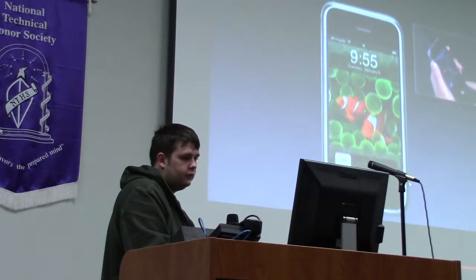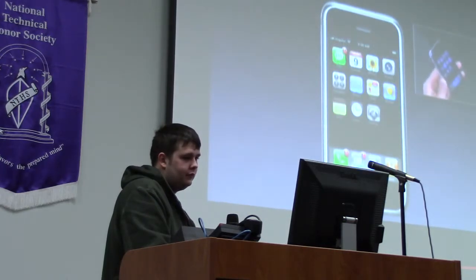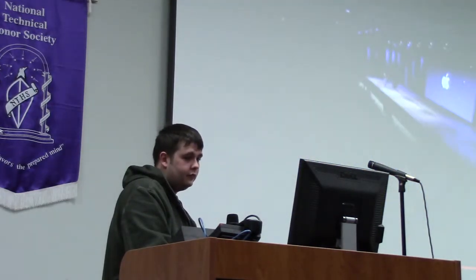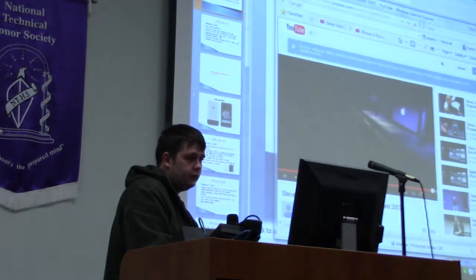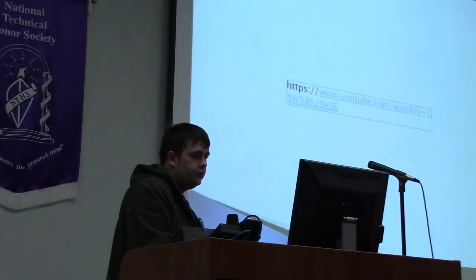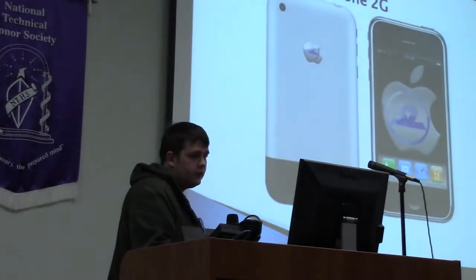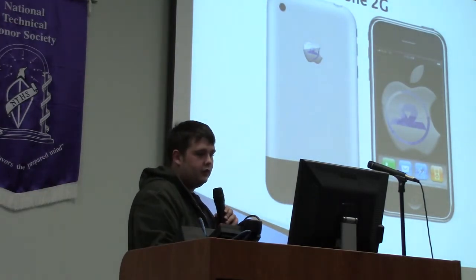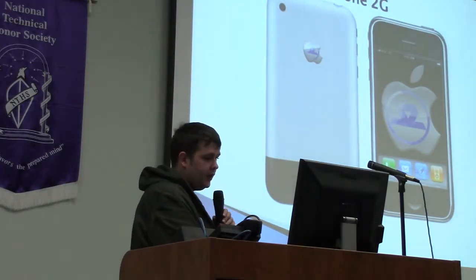To unlock the phone, I just take my finger and slide it across. Boom. And this is the home screen of iPhone, right here. This is what the 2G looked like when it first came out — so different than what we have today.